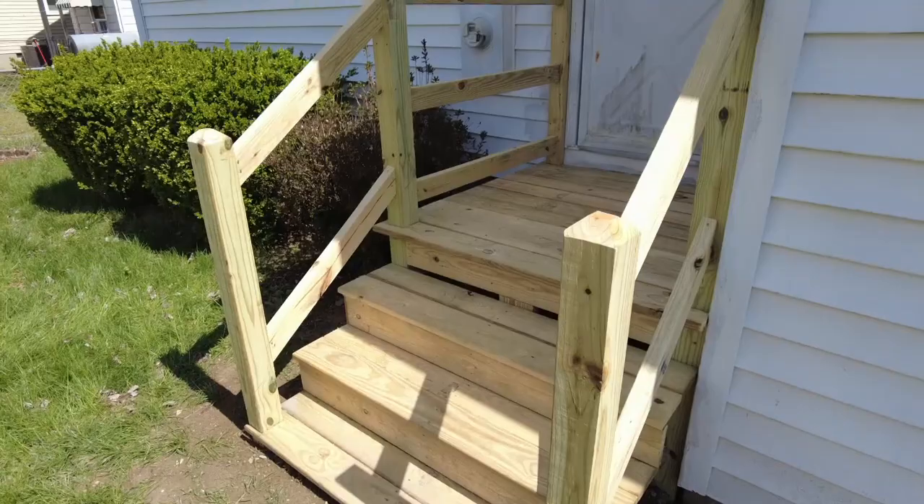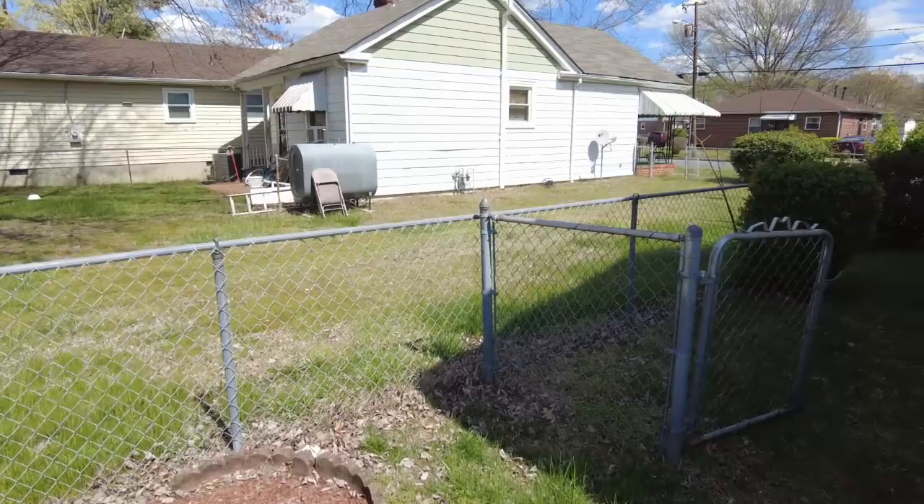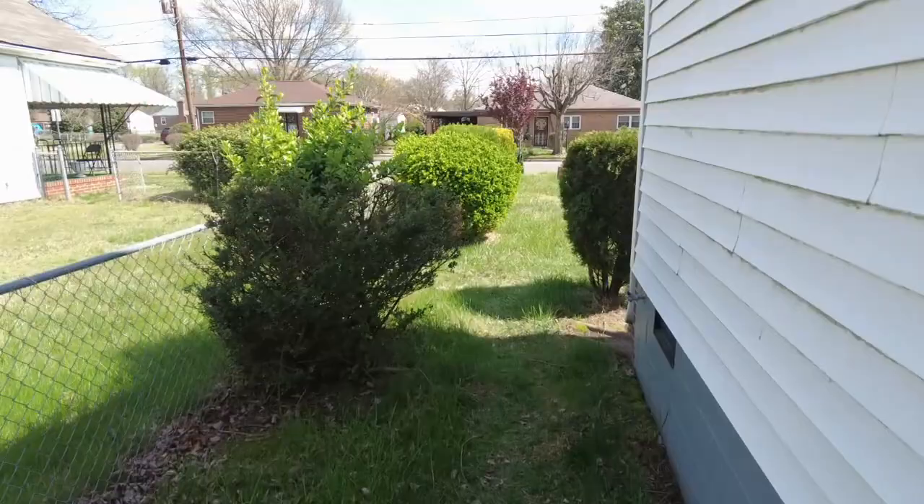Nice steel door. We also went ahead and replaced this back porch — it was definitely in need and had the whole thing taken care of, so the new owner will have the benefit of it. Remember, there's 100% financing available and grant money available for first-time buyers. It makes so much sense to take advantage of those programs, but you've got to work with the right lender and the right realtor who know how to navigate them.